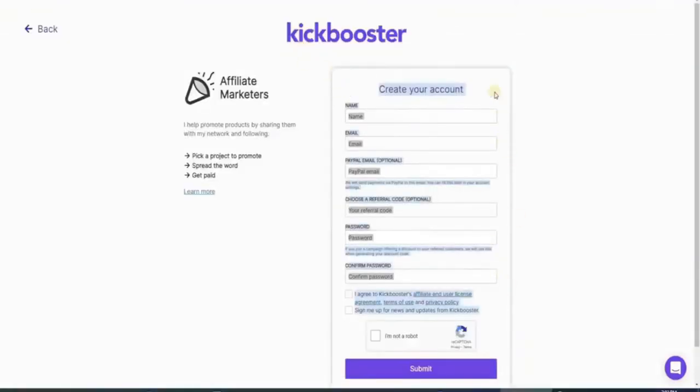This is what the sign-up page should look like. Here you can put your name as well as your email address. Below that, make sure that you have your PayPal account ready, because this website uses PayPal as their payment method. For the referral code, just leave it blank, and don't forget to type in your password and confirm it. Then agree to their terms of use and privacy policy by clicking that box. Once that is all done, just submit your information.